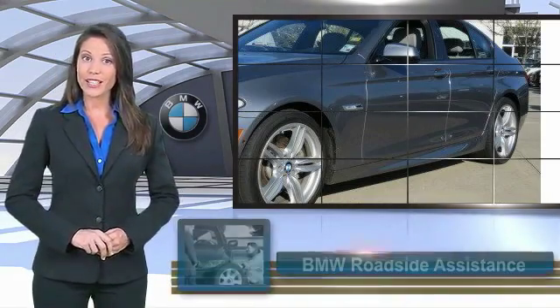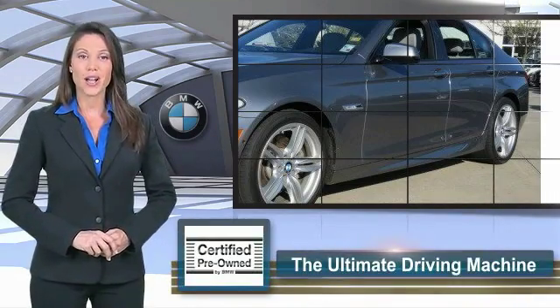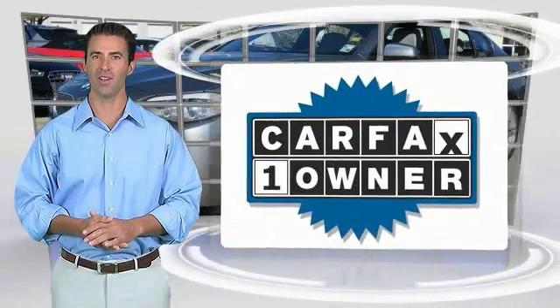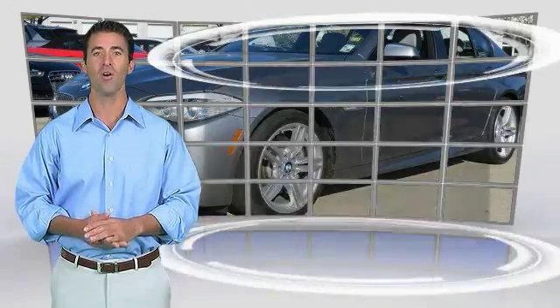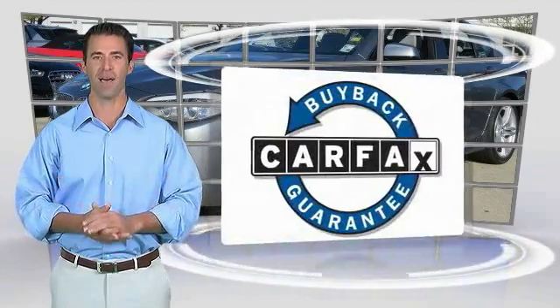It is your assurance of the quality, reliability, and overall pleasure BMW owners have come to expect. This is a one-owner vehicle with a Carfax vehicle history report. Be sure to find a complimentary copy of this report online or contact the dealership. This vehicle qualifies for the Carfax buyback guarantee.